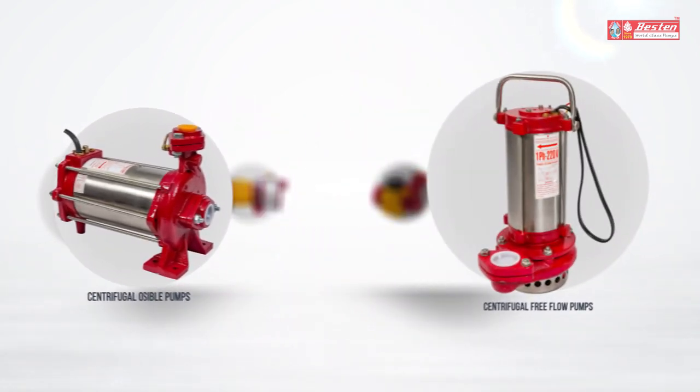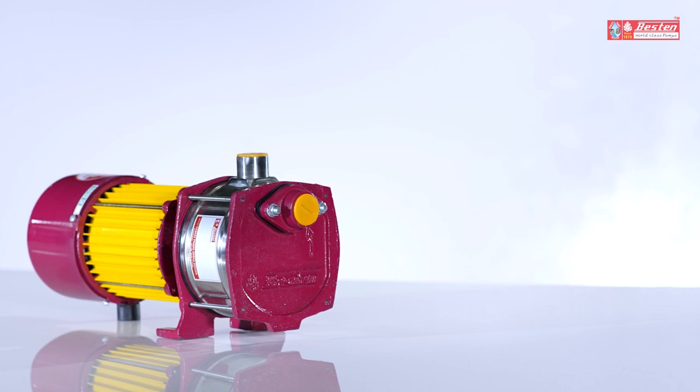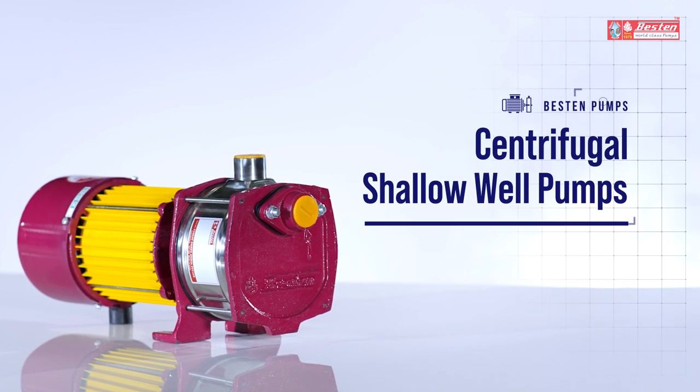As a strong addition to its line of products, Bestin Pumps proudly presents Centrifugal Shallow Well Pumps.